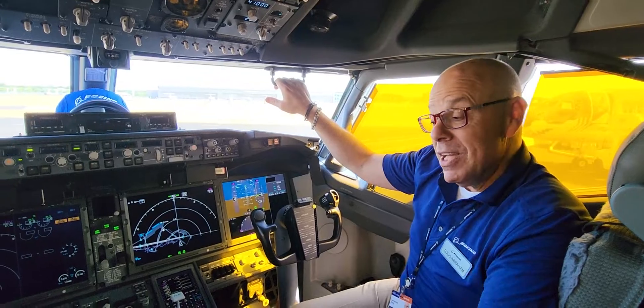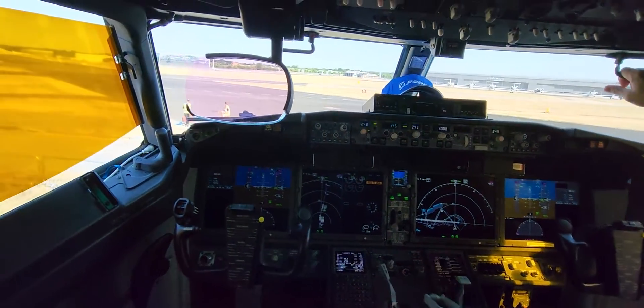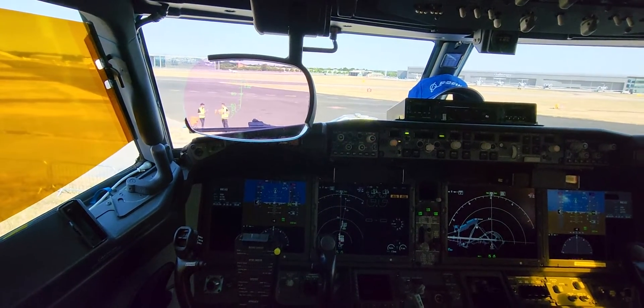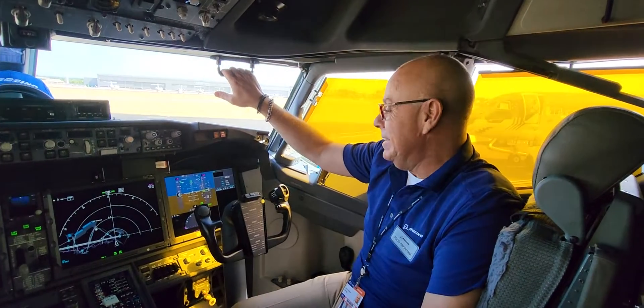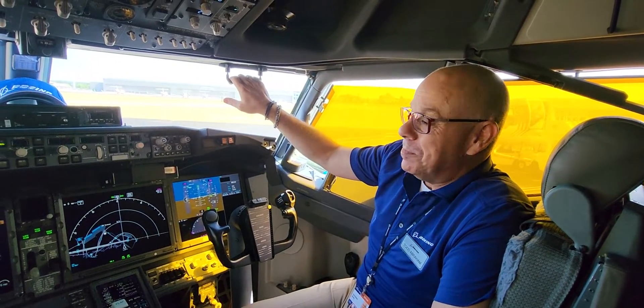It's a pleasure airplane to fly. For the flight deck, we have some improved displays. The aircraft in the back is, of course, larger and more efficient. There are tremendous efficiency and emissions improvements to the aircraft — it's much more carbon-friendly and burns a lot less fuel on the way to where you want to go.